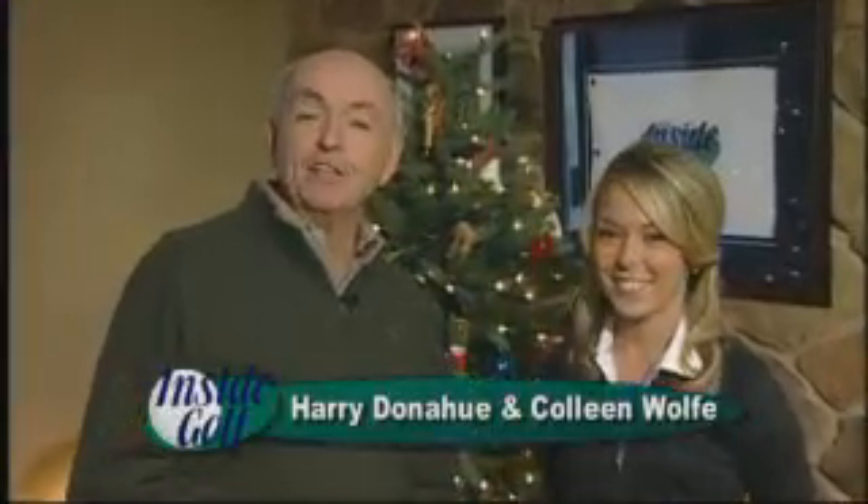Welcome back to Inside Golf. We continue our look at the Concession Club in Bradenton, Florida. What a beautiful facility — unbelievable. The golf course was designed by Jack Nicklaus and Tony Jacklin.